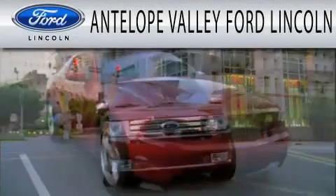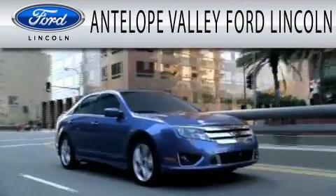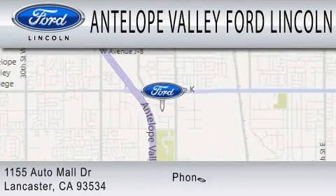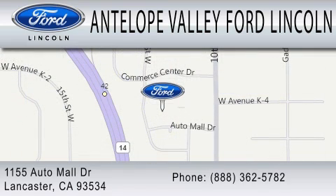Antelope Valley Ford Lincoln is dedicated to doing everything possible to ensure that the experience you have selecting your next vehicle is as pleasant as possible. We are located at 1155 Auto Mall Drive in Lancaster. We are Kalesiro Rock News. Thank you.